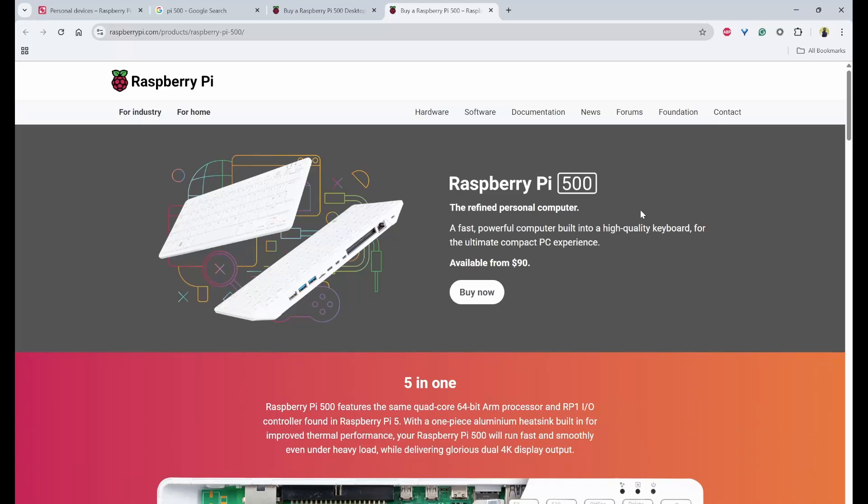We all know the Raspberry Pi 500 — a compact all-in-one computer built into a keyboard. It packs the same next-generation silicon as the Raspberry Pi 5 and was originally released on December 9, 2024.